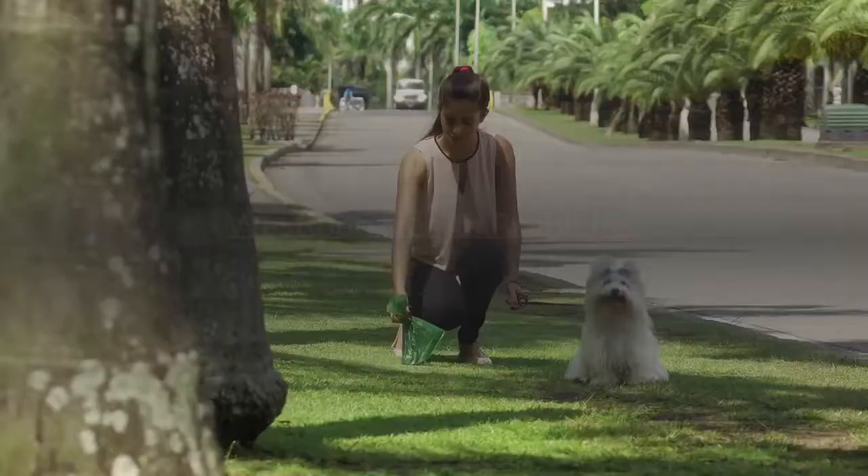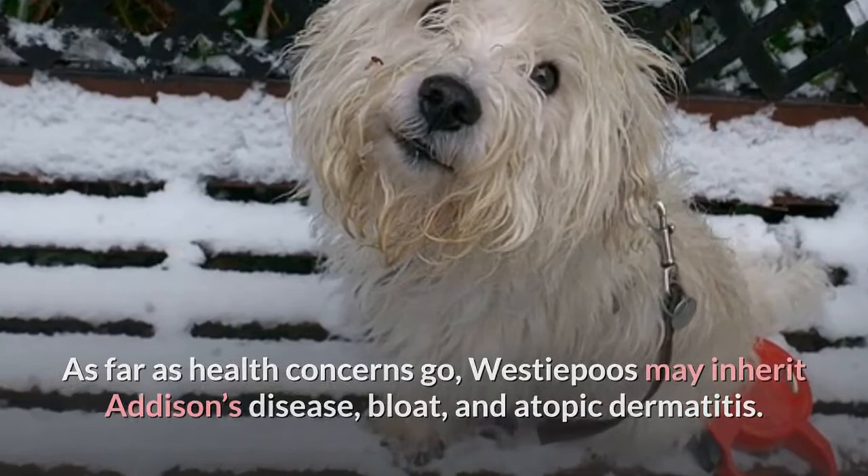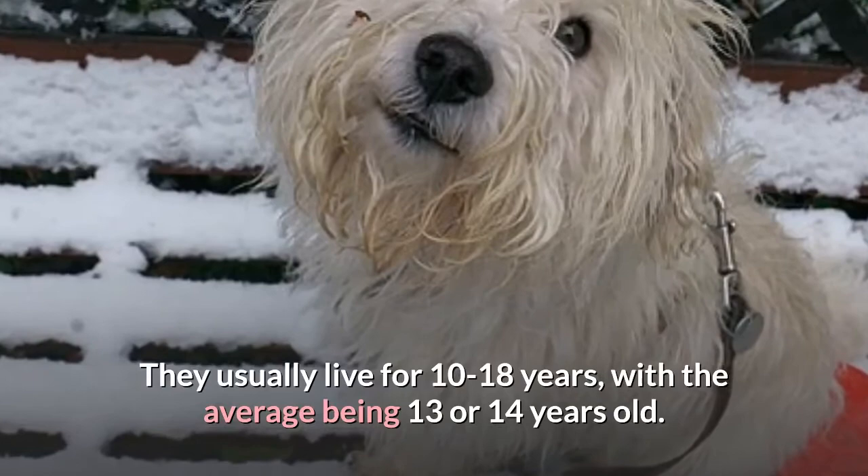Westipoo health problems: Westipoos may inherit Addison's disease, bloat, and atopic dermatitis. They usually live for 10 to 18 years, with the average being 13 or 14 years old.